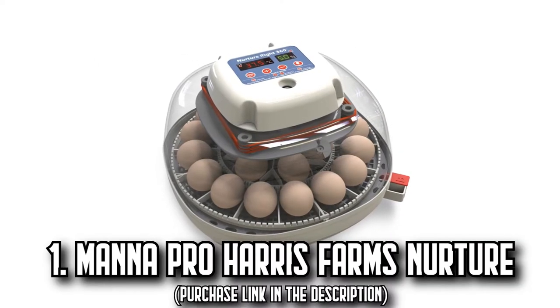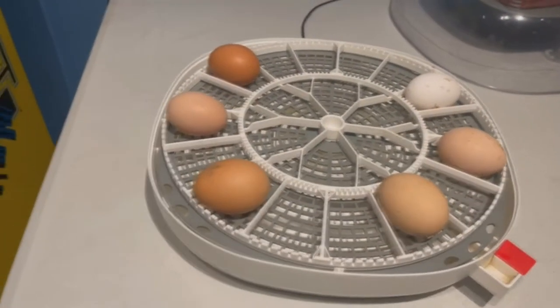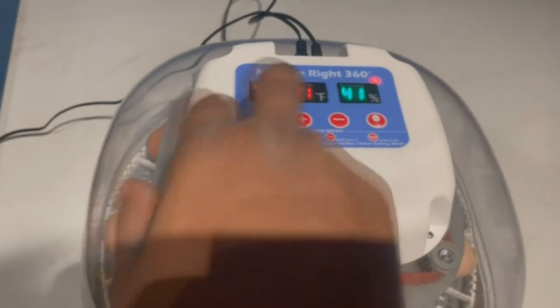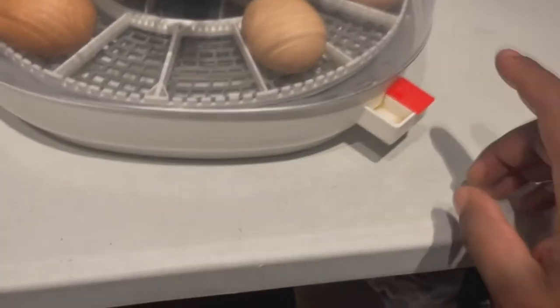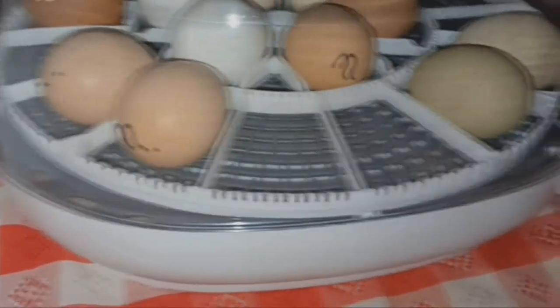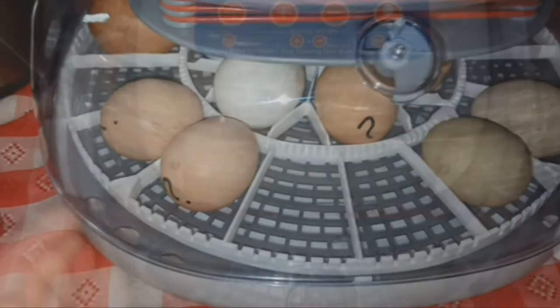Number 1: The Manopro Harris Farms Nurture. Experience the marvel of nature with the Manopro Harris Farms Nurture Incubator. Designed with meticulous attention to detail, this incubator caters to a range of avian breeds, whether it's 22 chicken eggs, 12 to 18 duck eggs, or 22 to 24 pheasant eggs — they all find a nurturing home here. A panoramic 360-degree viewable design invites you to participate in every heartbeat of the hatching process, with 360-degree induced airflow promising uniform heat distribution and unwavering temperature stability, ideal for optimal hatch rates.